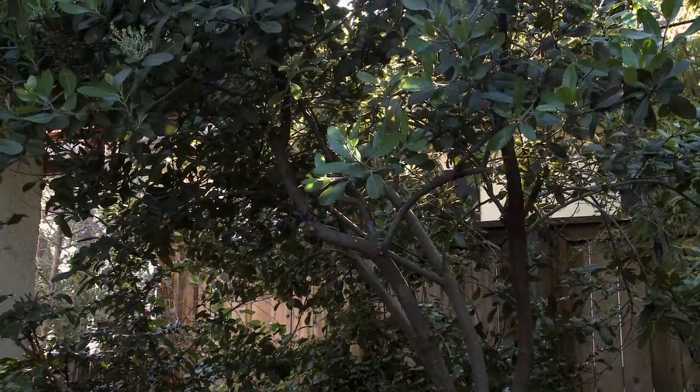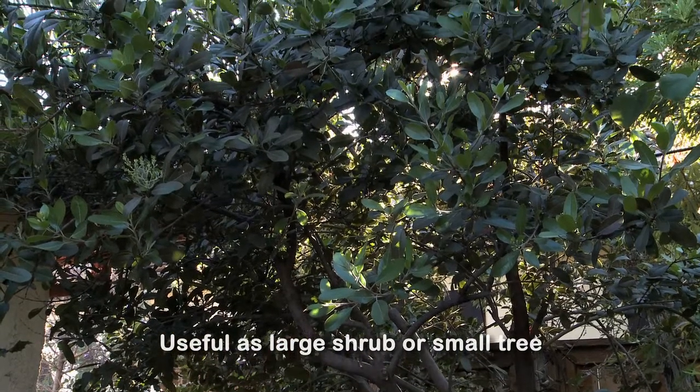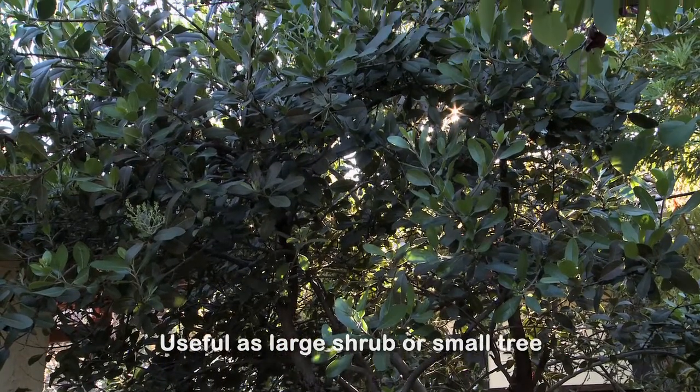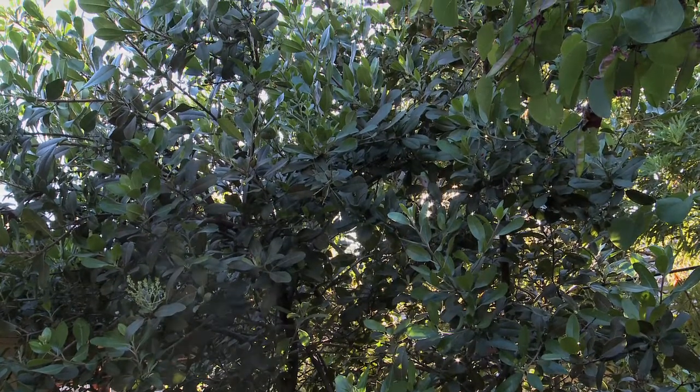Toyon is a wonderful shrub that can be trained into a small tree, or it can just be kept as a large shrub. I've chosen to prune this plant so that you can see the beautiful multi-trunk structure of it.